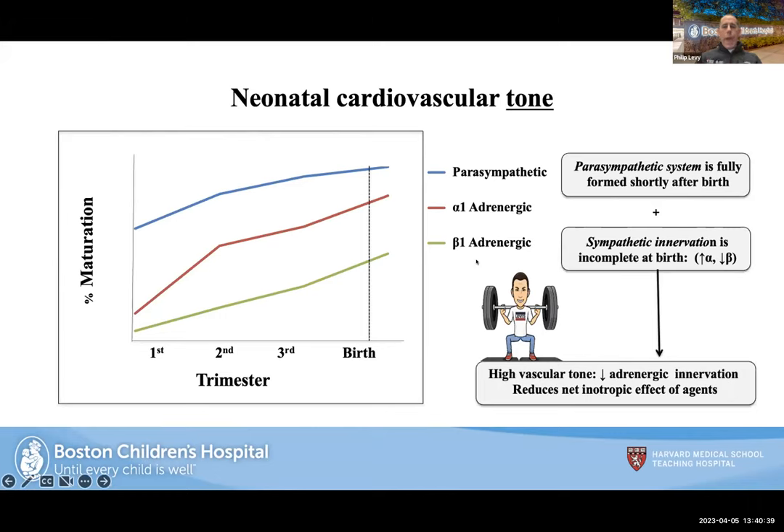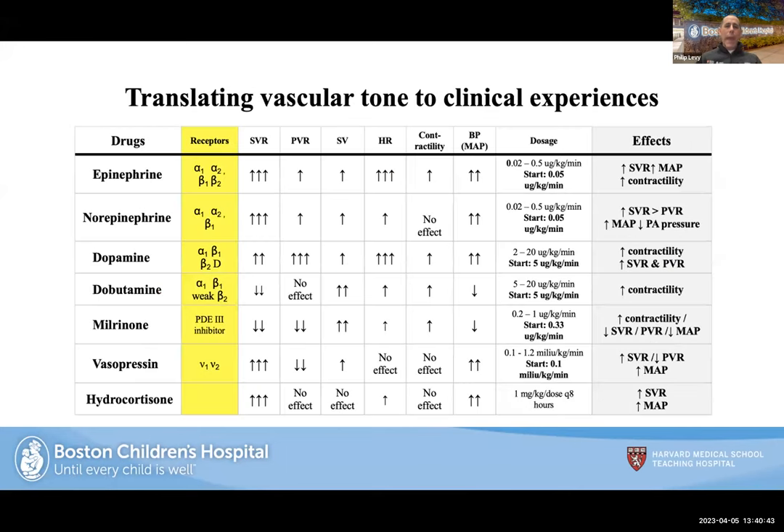At birth, the parasympathetic system is fully formed, but the alpha-1 and beta-1 systems are not. Over time, being born earlier or experiencing insults leads to high vascular tone, decreased alpha-1 and beta-1 receptors, and a reduced net inotropic effect. When you give a medication and don't see an effect, it's possible the receptors are not working as expected because of the immature parasympathetic and sympathetic development — this really matches the physiology to what we're doing clinically. There will be a QR code for this slide toward the end.